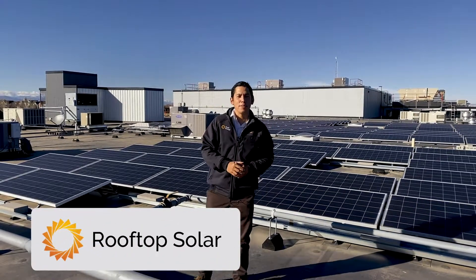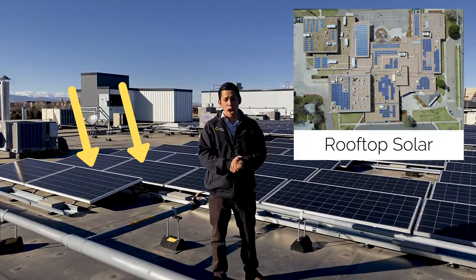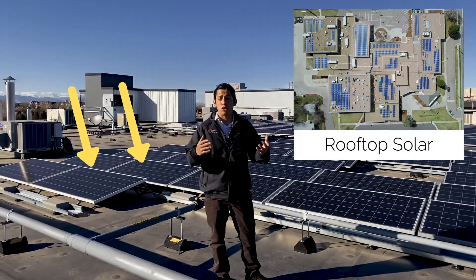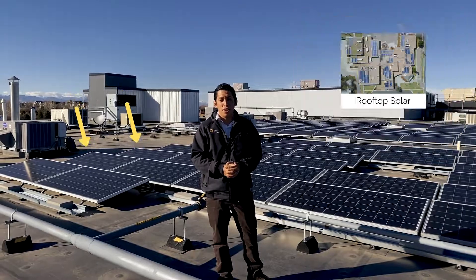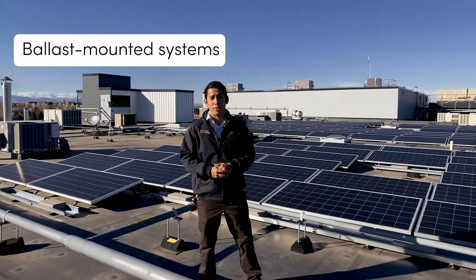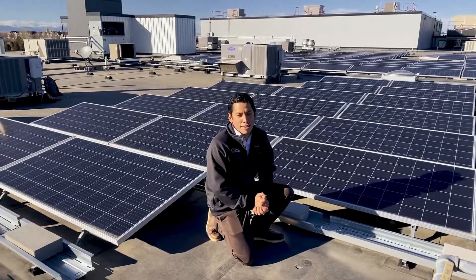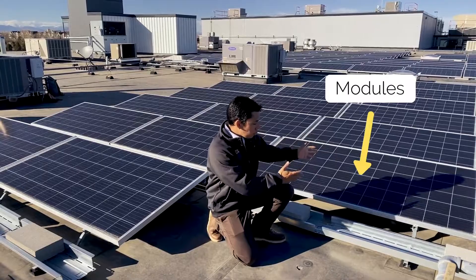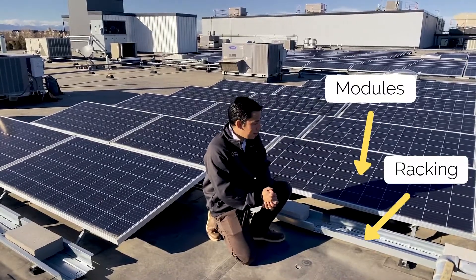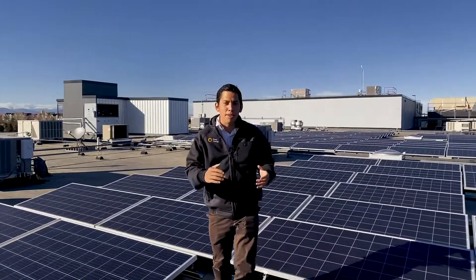The very first system I'm going to show you today is a roof-mounted solar system. These are arguably the most common applications in both commercial and industrial installations. There are two types of roof-mounted solar systems: ballasted systems like the one seen behind me, and flush-mounted systems. For a ballasted system, the modules are supported by a racking system that is then weighed down by the ballast box in the trays.